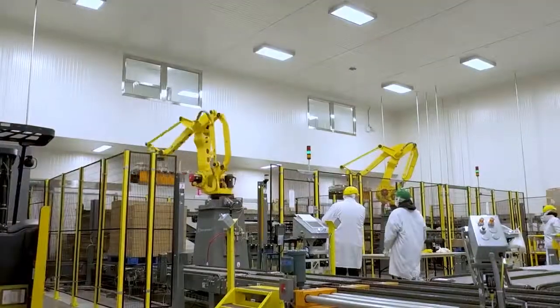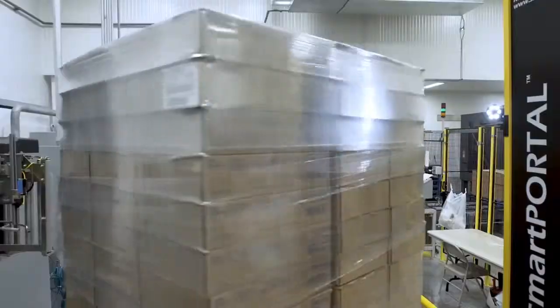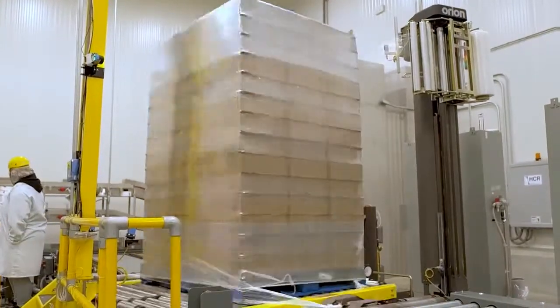Once we accumulate 98 boxes, we form a full pallet. That pallet is then sent through a stretch wrapper, at which time the RFID sensors are read and they're associated to that particular pallet ID.